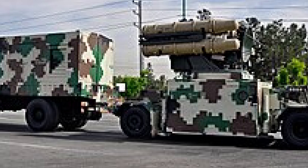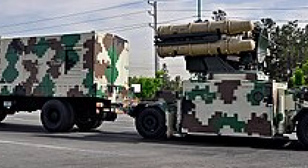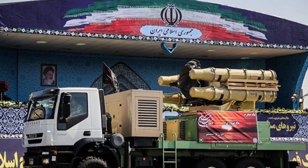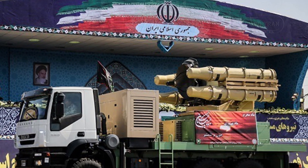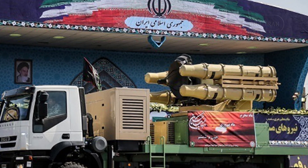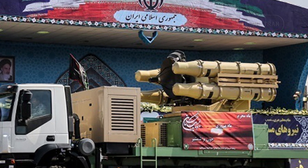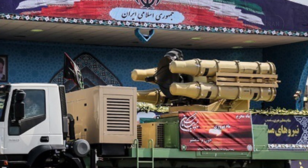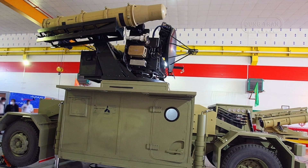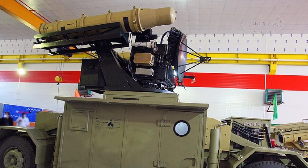The Yazara system, while based on older designs, incorporates several advancements aimed at addressing Iran's unique defense needs. It is a short-range system, optimized to intercept low-altitude aerial threats, including helicopters, aircraft, and certain types of missiles. The system's ability to integrate into broader air defense networks allows it to function cohesively with Iran's medium- and long-range platforms, such as the RAD and Bavar-373 systems. This layered approach ensures that targets at various altitudes and distances can be engaged effectively.